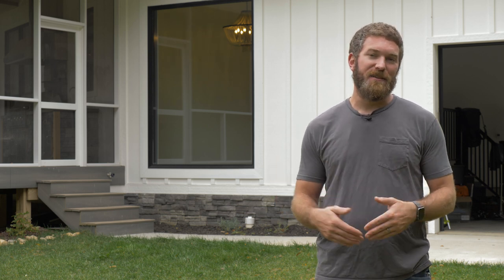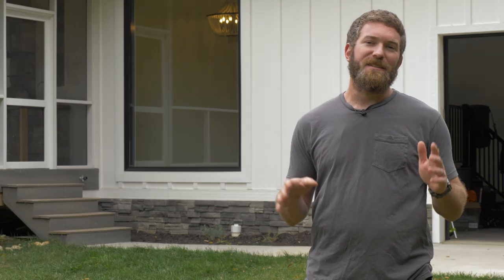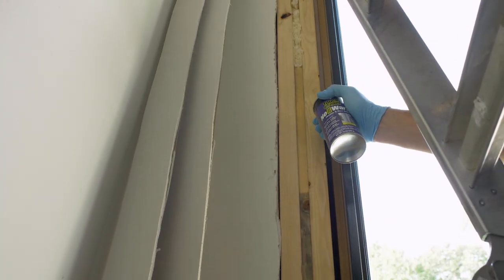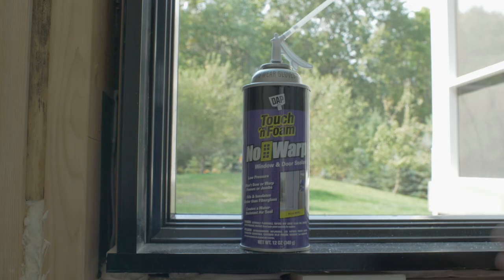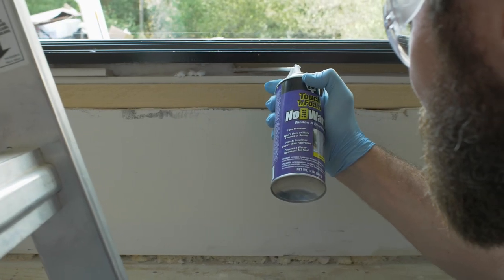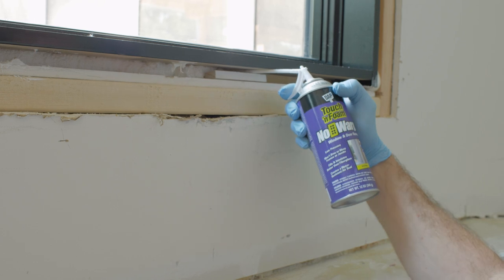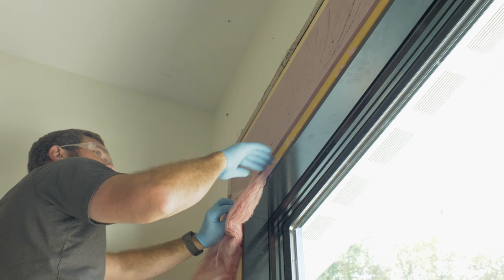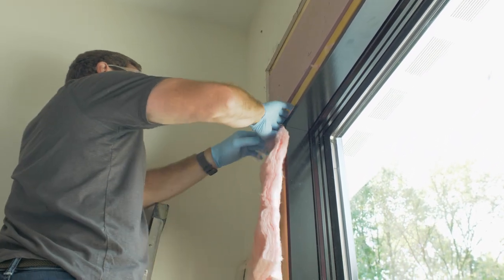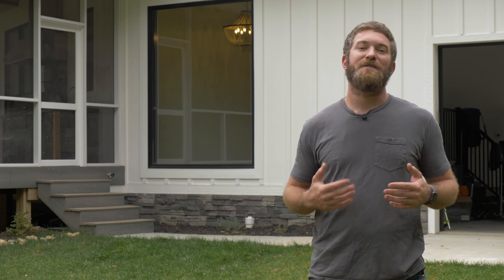One important thing to note is that we're not flashing the bottom — that allows any water that gets into the sill to drain freely. With the window all flashed, sealed, and installed, we called it quits for the night. In the morning, we insulated all around the window, filling any voids, and insulated around the inside of the rough opening between the rough opening and the window using DAP no-warp foam. This is important because a foam that expands too much can warp the frame and limit how the window functions. We then filled the rest of the way with batt insulation for even more insulation.